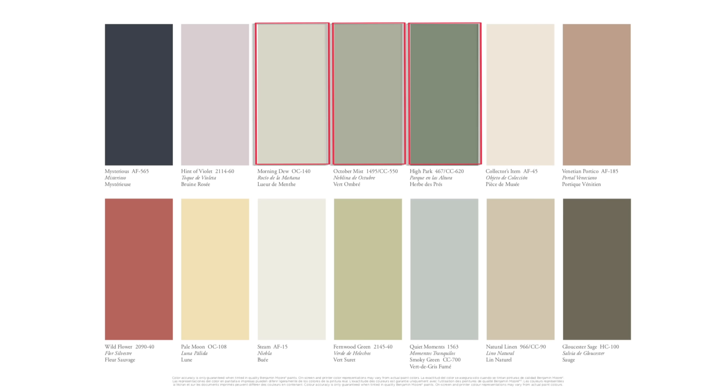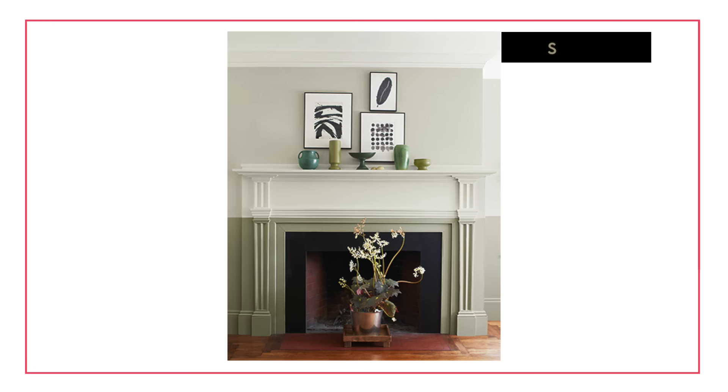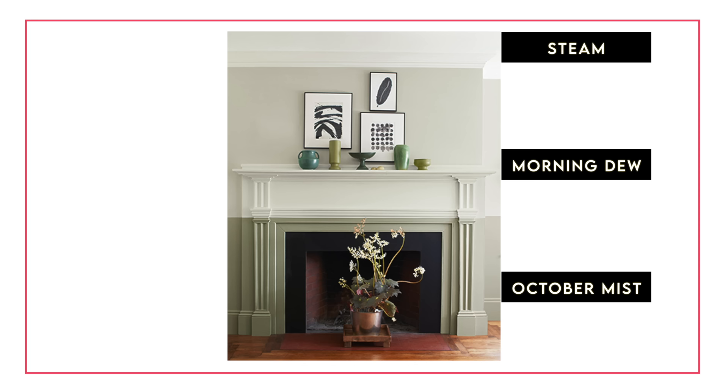Let's take a look at the rest of Benjamin Moore's palette. Out of the 14 colors in this palette, six of them are green or have some sort of green undertones, which is really telling in terms of what Benjamin Moore thinks is going to be trending. Morning Dew is a really nice light color — there's enough green here that I wouldn't classify it as an off-white. You can see in this photo Steam, October Mist, and Morning Dew — these three colors work really well together. If you want to get in on the green trend but you're not ready to fully commit to something that screams green, Morning Dew gives you a subtle note without going full-on green.